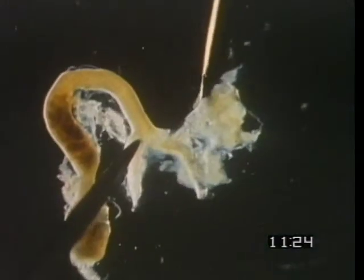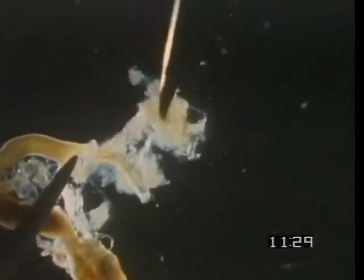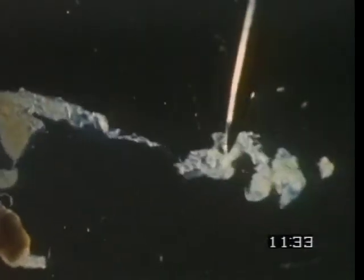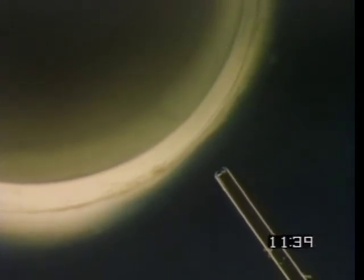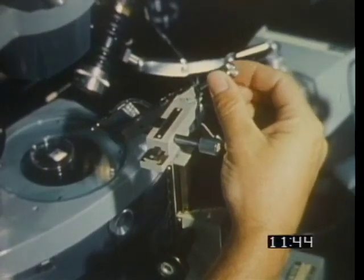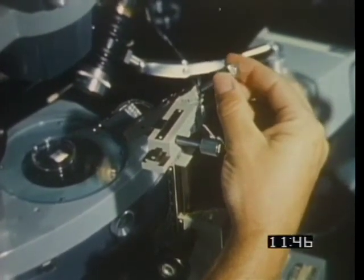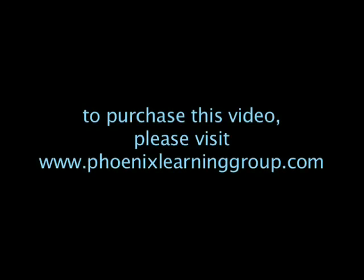Even so, a full genetic program for a frog might be locked up in the intestine cell nucleus. The question was, if the genes are there, can they be expressed? The logical environment to receive the intestine cell nucleus? An unfertilized Xenopus egg. In these very delicate experiments, the egg's own nucleus is removed. And now comes the difficult part: replacing it with a nucleus plucked from an intestine cell from a tadpole.